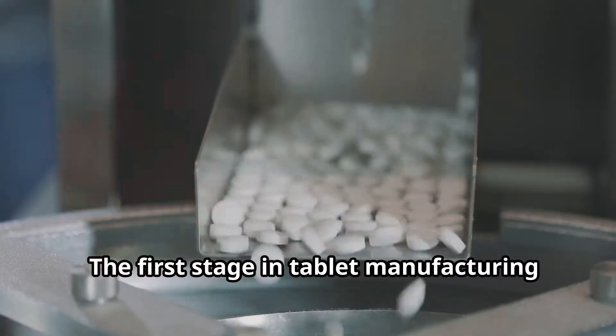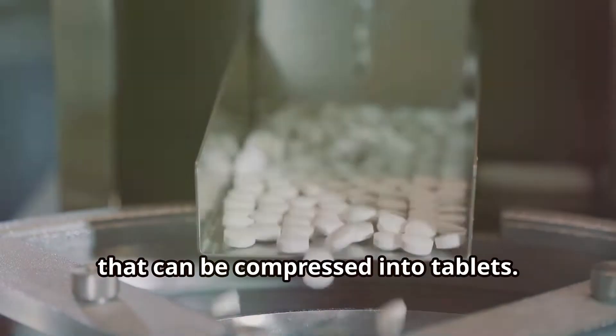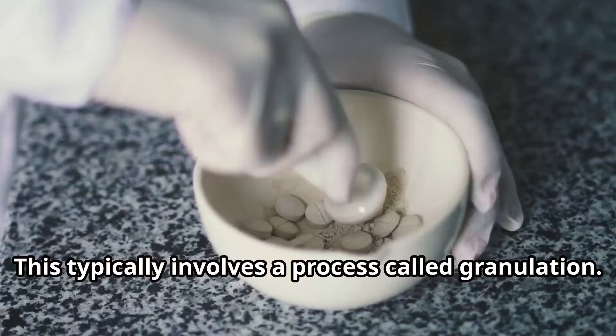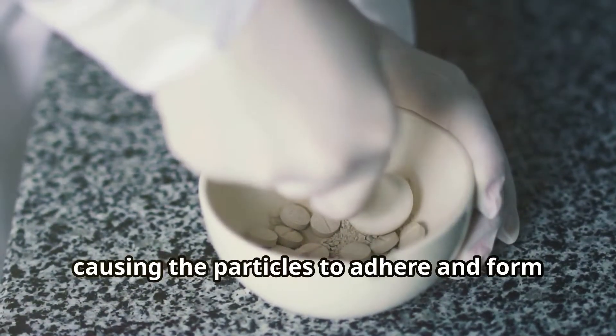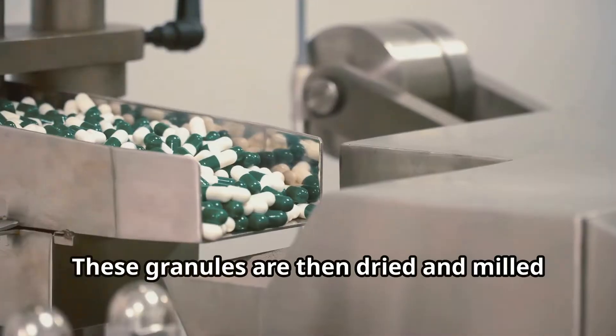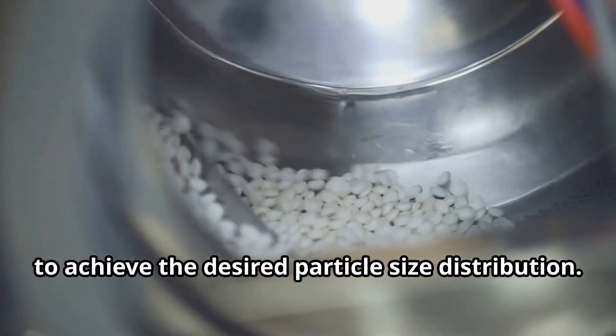The first stage in tablet manufacturing is transforming the raw powder into a form that can be compressed into tablets. This typically involves a process called granulation. Granulation involves adding a binding solution to the powder blend, causing the particles to adhere and form larger granules. These granules are then dried and milled to achieve the desired particle size distribution.